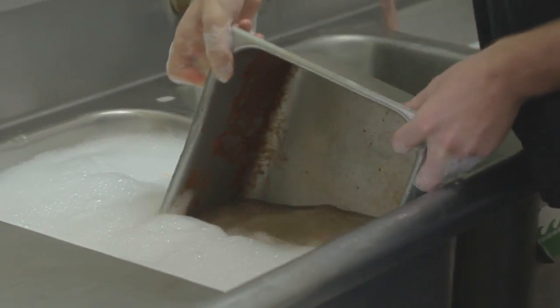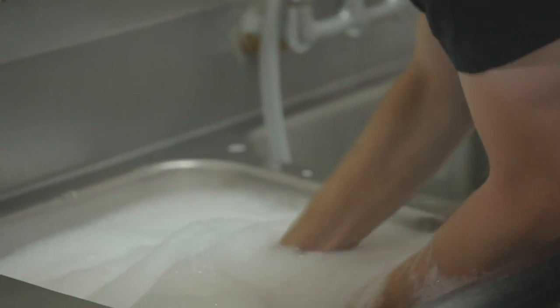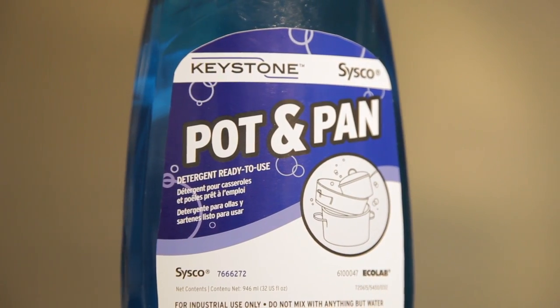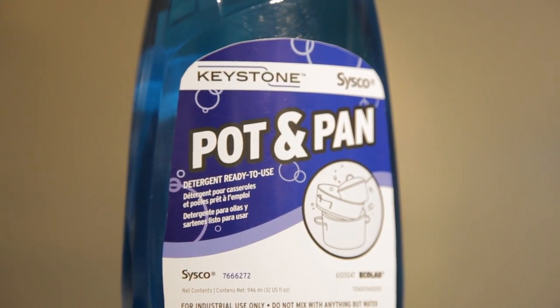Pot and pan detergents have to be strong enough to cut grease and keep their suds even after washing lots of dishes. Keystone pot and pan detergent has long-lasting suds to show the cleaning power stays strong until all of your dishes are done, unlike the leading competitor brand.